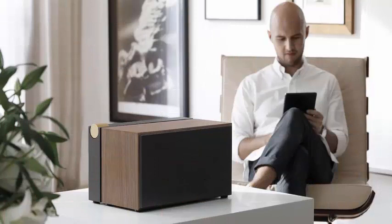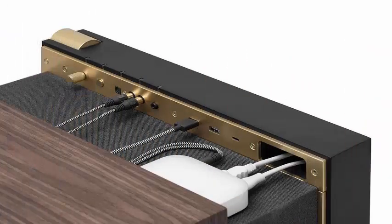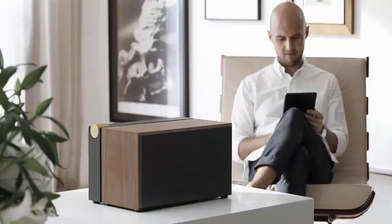Slide to open the hidden speaker drawer to reveal a range of audio inputs and USB ports, including USB-A and USB-C. Native Union also sells a separate drop wireless charger for $59.99 that can be placed inside the drawer in a dedicated recess.